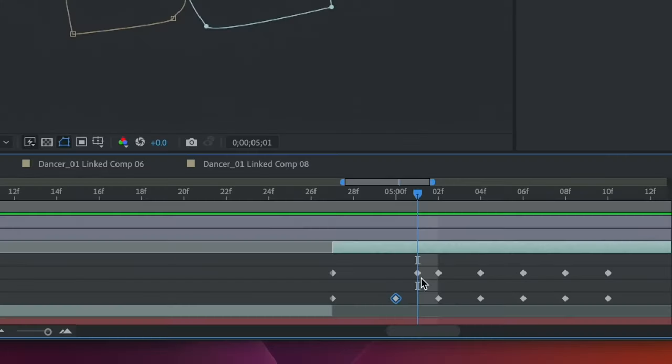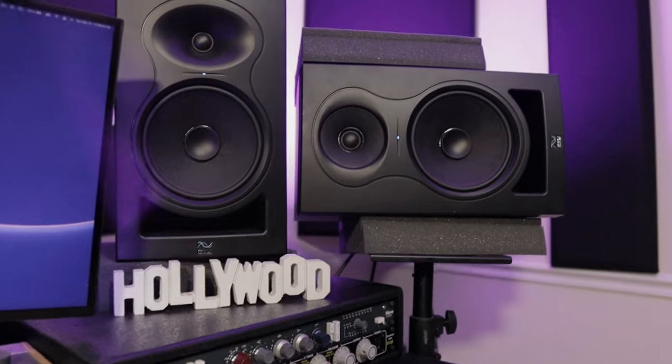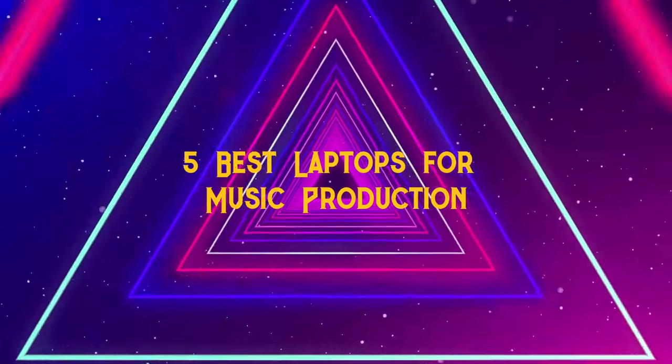One of the most important things in music creation is not your mini keyboard, it's not your studio monitors, and not even your crazy idea. But yet, it's your computer. So today we're gonna talk about five of the best laptops for music production that you should try out.